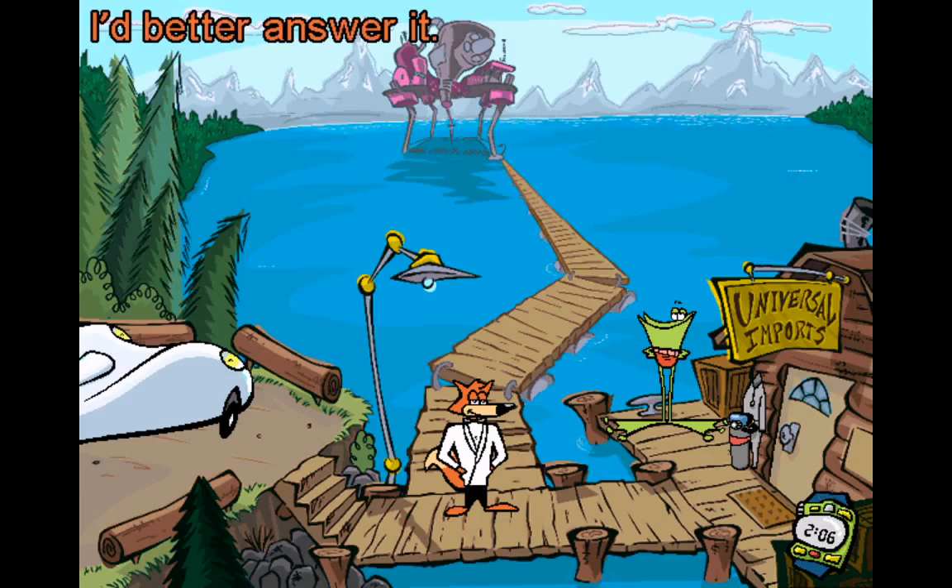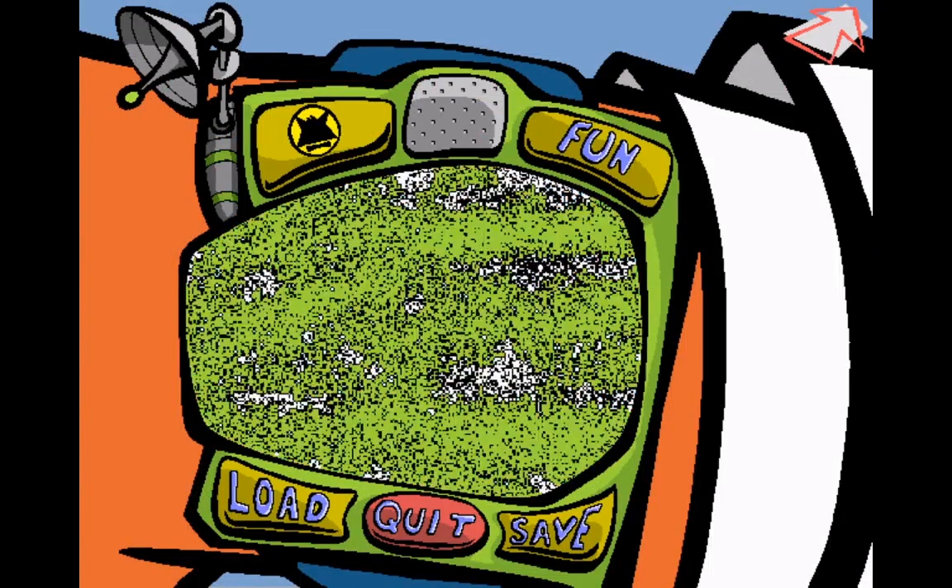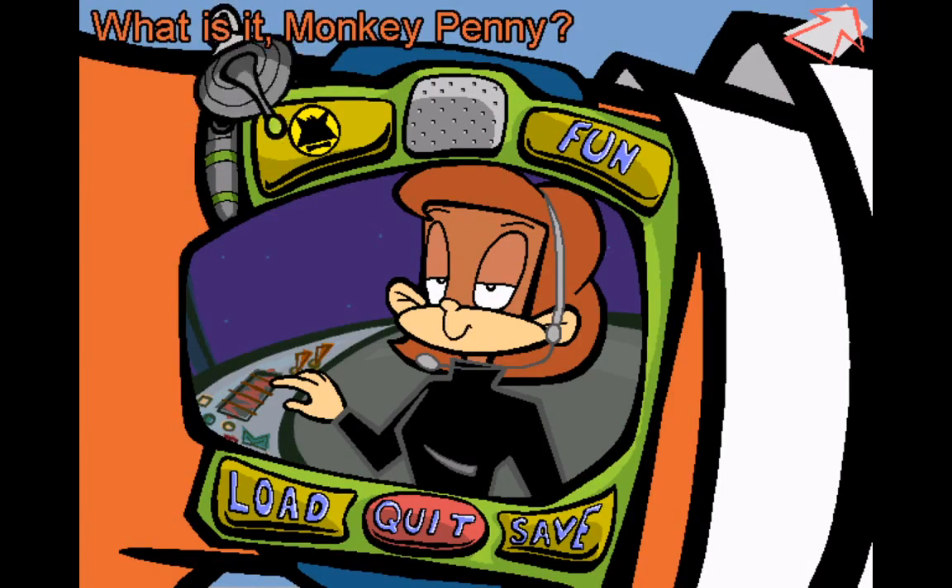My spy watch is beeping! I'd better answer it! Please stand by. Come in, Spy Fox. What is it, Monkey Penny?